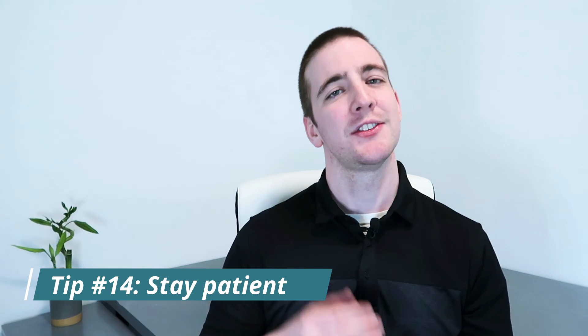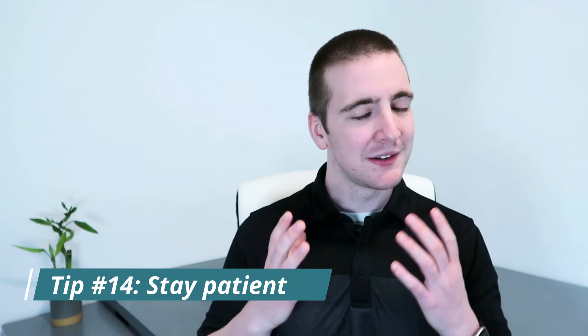Tip number fourteen: stay patient. Last but definitely not least, it's important to stay patient when you're trying to boost your credit score. It takes time to make improvements, so don't get discouraged if you don't see results overnight. Just keep working at it and you'll eventually see the improvements you're looking for. Take these 14 genius tips and put them into action to boost your credit score fast. The sooner you start working on improving your credit, the better off you'll be in the long run. So don't wait — get started today.